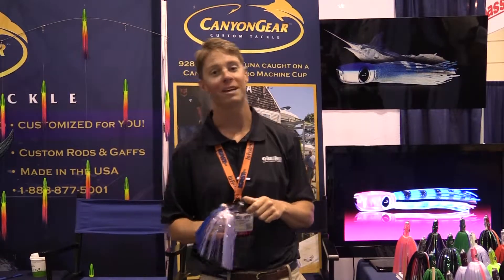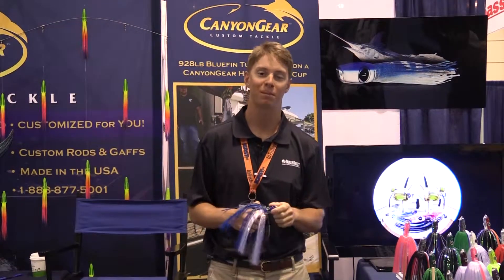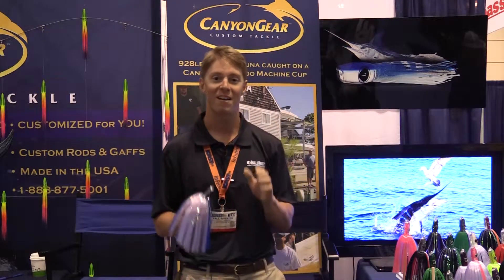It's day three here at ICAST in Orlando, Florida 2014. We're definitely winding down and making some of our last stops, trying to get as much in as we possibly can before the show ends. One of our last stops today is the Canyon Gear booth. Canyon Gear makes a phenomenal product for the blue water fishermen, and one of the coolest things about it is it's all made in the USA.